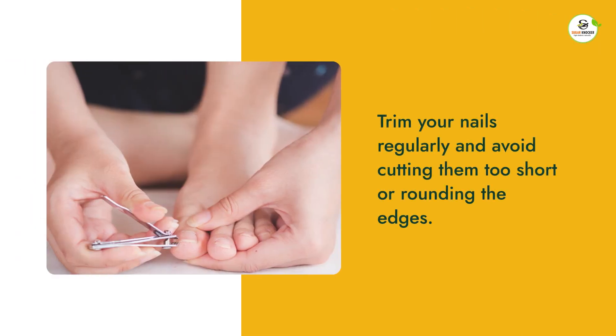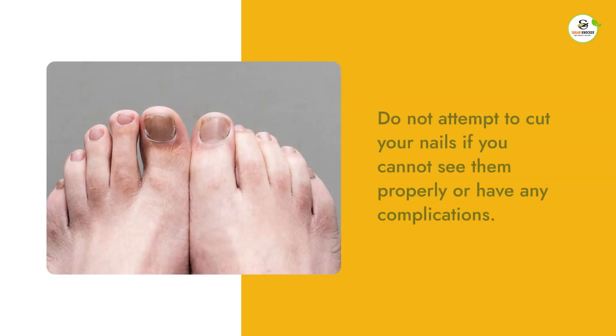Trim your nails regularly and avoid cutting them too short or rounding the edges. Use a nail file to smooth out any rough edges. Do not attempt to cut your nails if you cannot see them properly or have any complications.